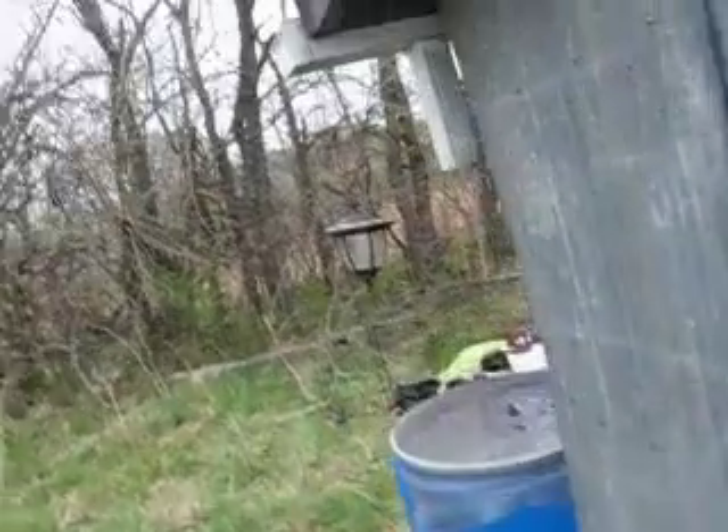I set up some lanterns too. This is going to be my inside-at-night lantern, so I've just got it hanging from the gutter right now to catch sunlight, and then I'll bring it in and hang it inside.